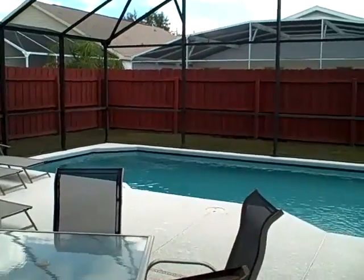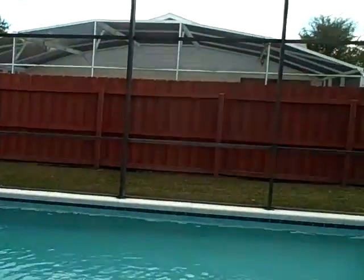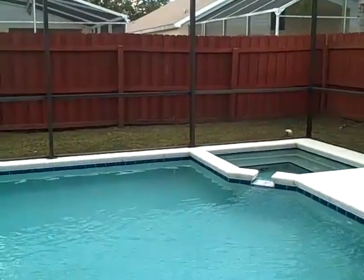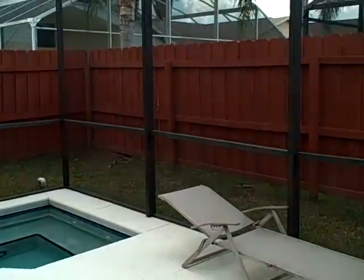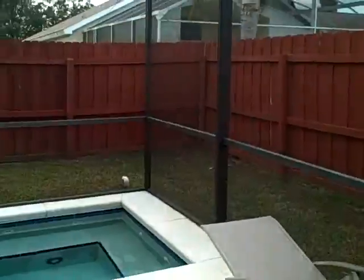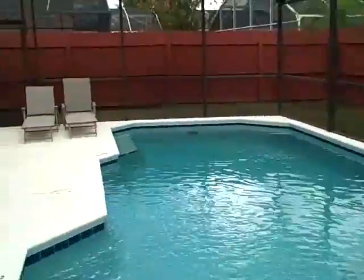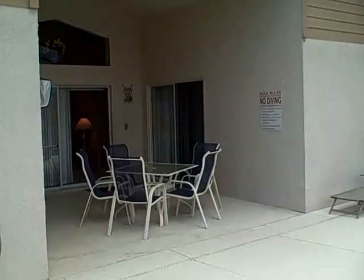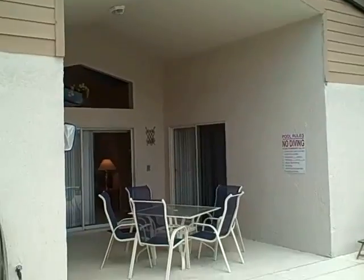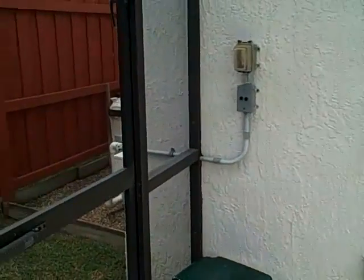A very private, fenced-in backyard — beautiful fence. We have a heated pool and jacuzzi, so you can definitely enjoy Florida sunshine in a very private setting. Beautiful large and high covered patio.